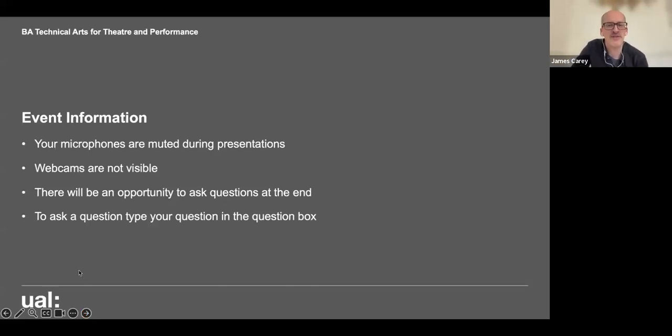We'll get to Q&A towards the end. There's a functionality on your screen for that. All your microphones are muted and your webcams are turned off, so you don't need to worry about being seen or heard throughout the session. In a moment I'm going to introduce you to the course leader Simon and a student on the course called Rose.